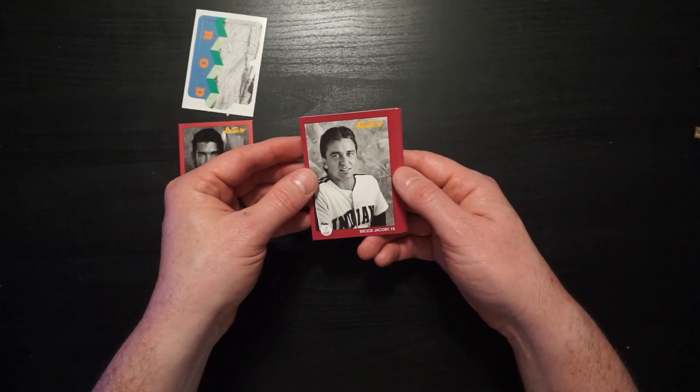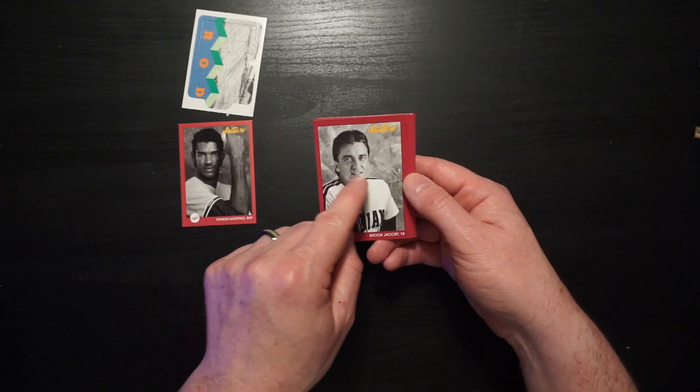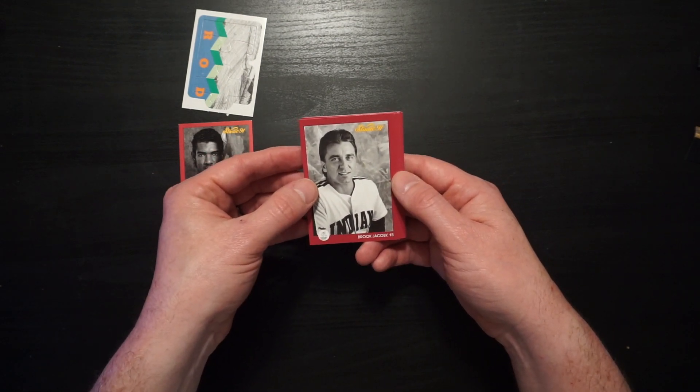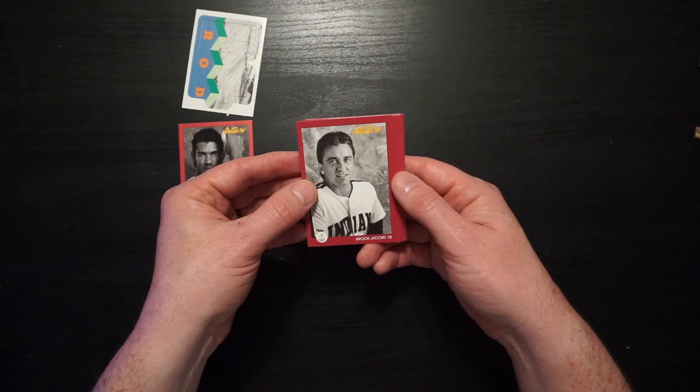Brooke Jacoby, Cleveland superstar. Look at that early-90s hair. Look at the stripes on the shoulders. By this photo, Brooke Jacoby looks like he can hold down the hot corner on your baseball club or represent you in a slip-and-fall case.